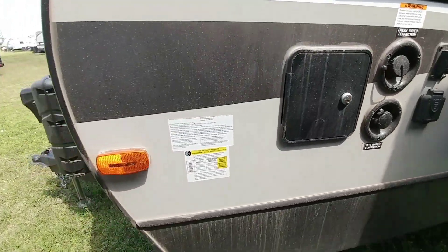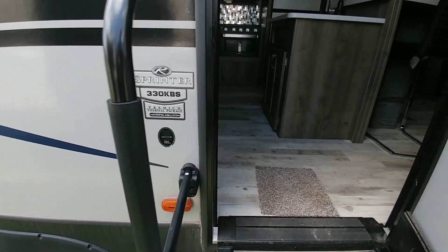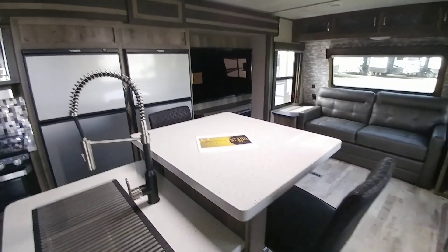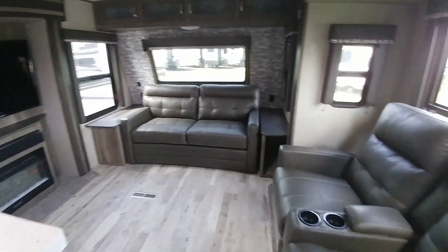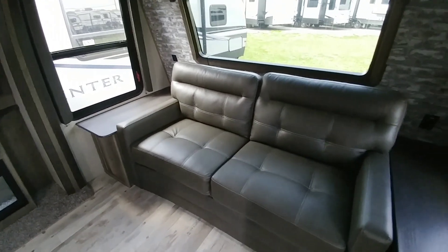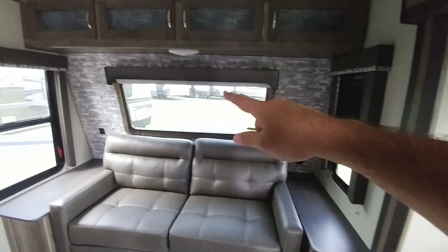Coming around this side, here are your connections. Let's take a look inside this really interesting floor plan — again this is the 330 KBS. Stepping inside you can probably tell what's unique about this: it's a very different floor plan than most travel trailers. There's a front living room floor plan — typically in travel trailers they put the bedroom up front. It has a slide up here for the theater seating and it also has a love seat back here. You have nice end tables here as well. I really like the wallpaper treatment they used here — it still looks good. Nice front window.